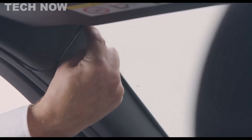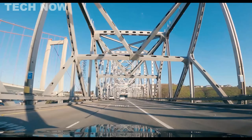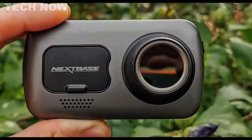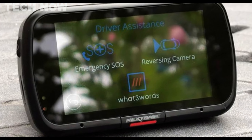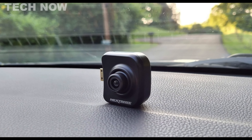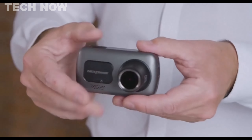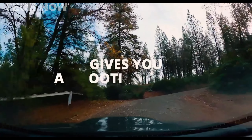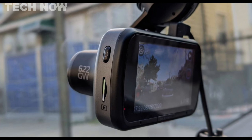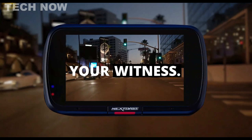The N4 also supports loop recording, preventing worries about running out of storage space. The Vantrue N4 is a triple-channel dashcam, offering a 155-degree front camera, a 165-degree inside camera, and a 160-degree rear camera. It can simultaneously monitor the front, rear, and interior of your vehicle while also providing audio recording. Its durable build, equipped to handle extreme weather conditions from minus 14 to 158 degrees Fahrenheit, makes it suitable for both hot and cold climates. Overall, the Vantrue N4 is a feature-packed dashcam that delivers high-quality video from its dual cameras, ensuring comprehensive coverage of your driving experiences.